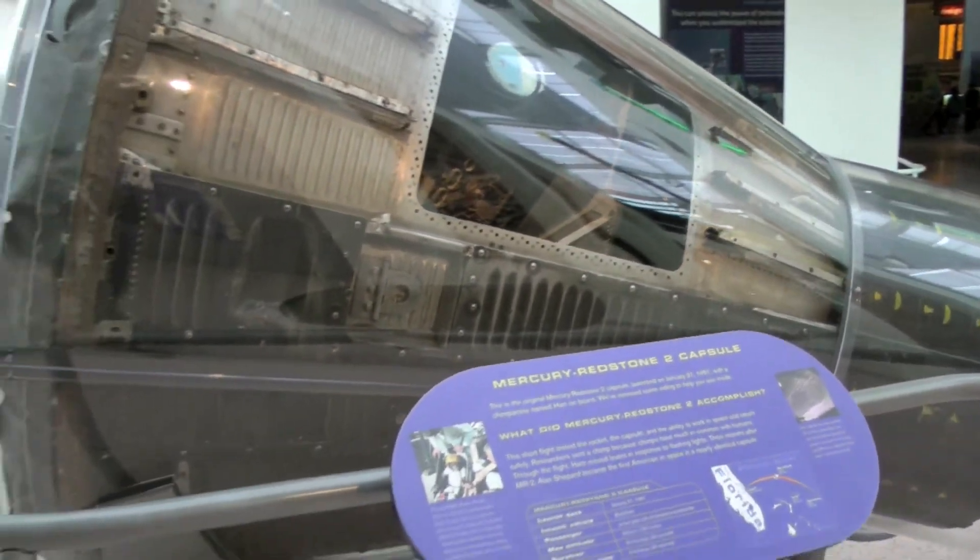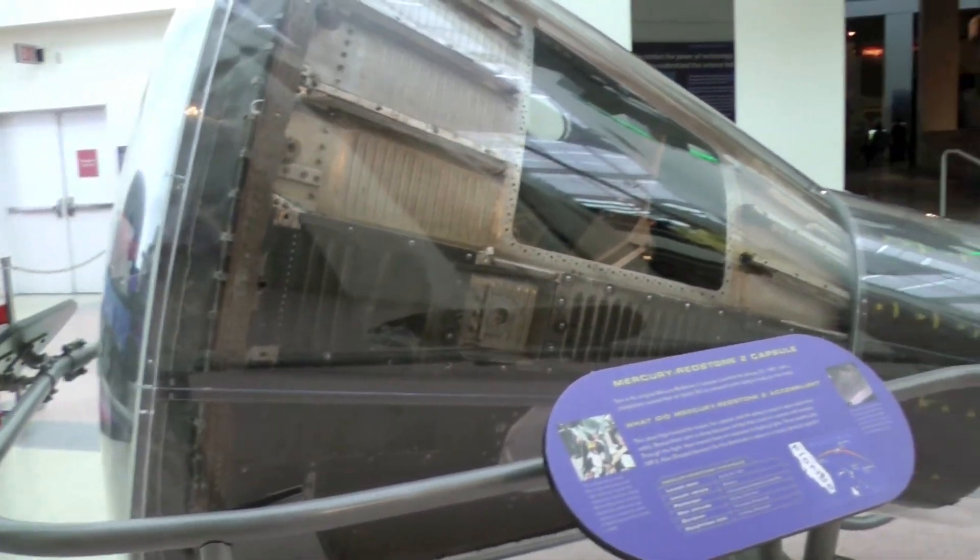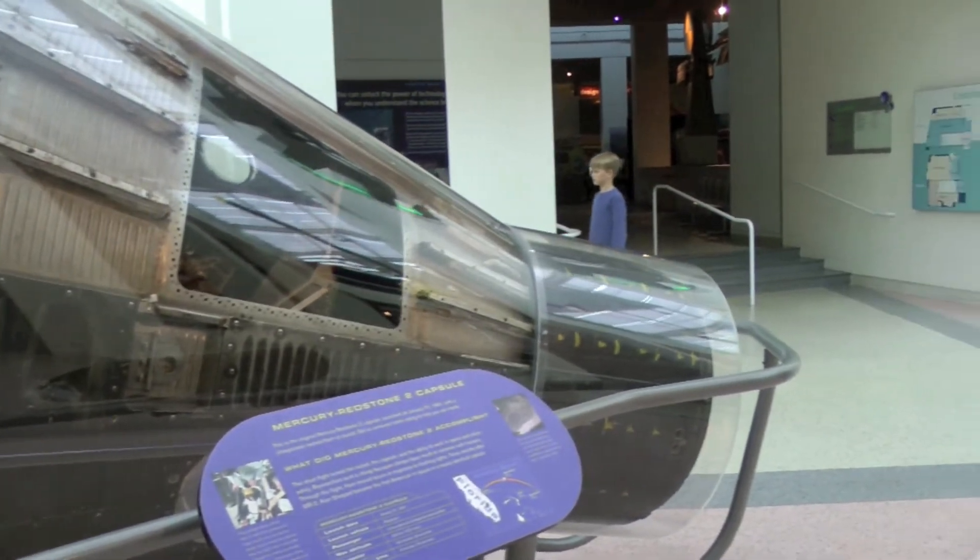The Ham spacecraft is here. I'm here looking for the Space Shuttle — Space Shuttle Endeavour.